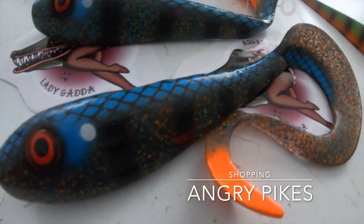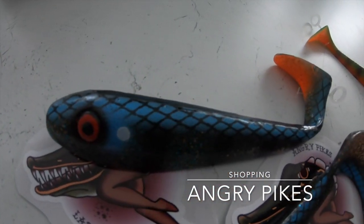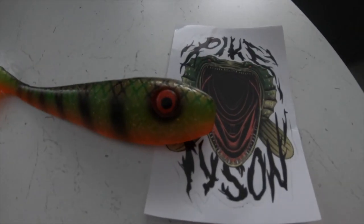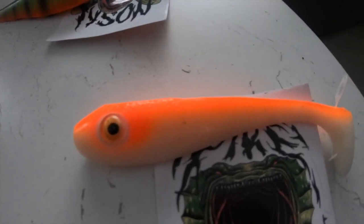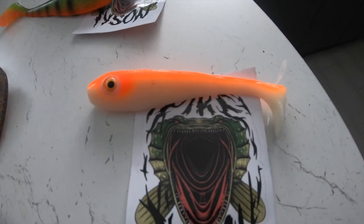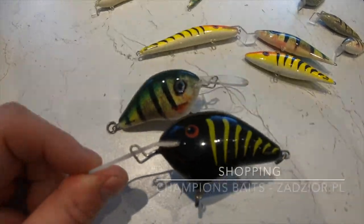Ribomania is a fishing fair, so you need to buy something! I just got a few lures from Angry Pikes — I love them. Hopefully this season I will catch something big on them. And a whole range of crankbaits for pike.